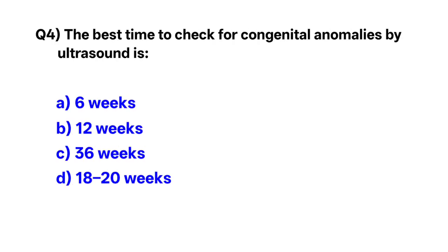Question number 4. The best time to check for congenital anomalies by ultrasound is — correct option is D: 18th to 20th weeks.